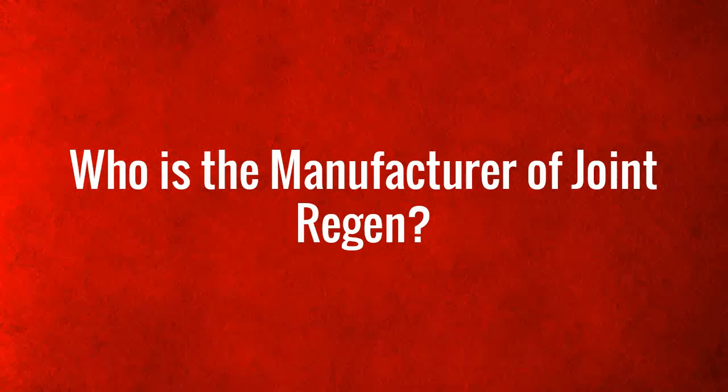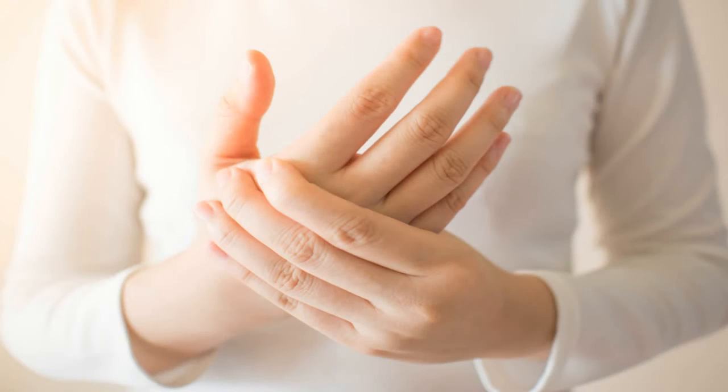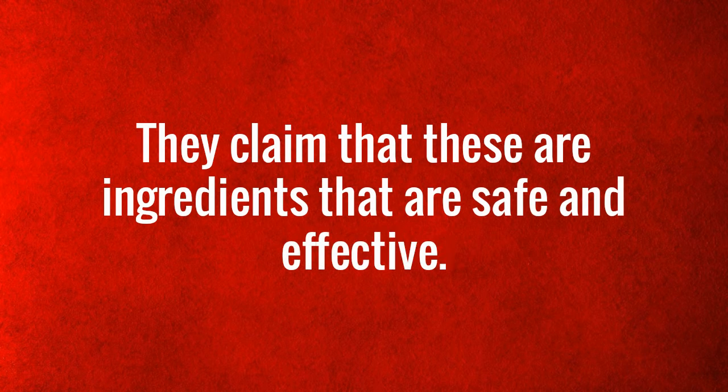Who is the manufacturer of Joint Regan? The Joint Regan Supplement is a product manufactured by Ass Research. They claim that their product is made from only natural ingredients that are safe and effective.